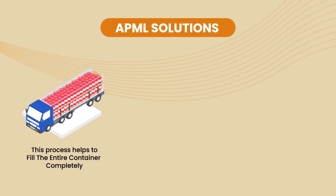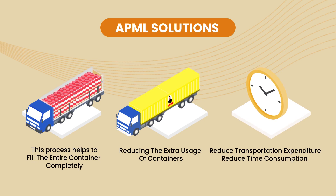This process helps to fill the entire container completely, reducing the extra usage of containers, reducing transportation expenditure, and reducing time consumption to carry the same goods from one location to another.